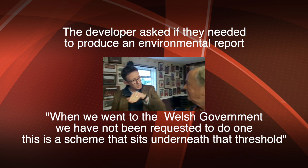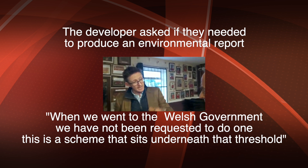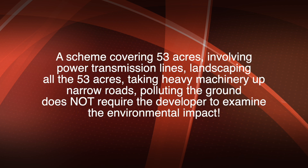'Because we have not been requested to do that.' I've heard this is a scheme worth 600 million. When they went to the Welsh Government and asked if they needed to do an environmental study, the answer was no. A scheme covering 53 acres, involving power transmission lines or underground cables, landscaping all 53 acres, heavy machinery on narrow roads, possible road widening, and polluting the ground — does not require the developer to examine the environmental impact. I find that amazing. In fairness, the developers asked 'do we have to do one?' and the government said no. Why? Because it's one set of rules for green energy and another set for other types of energy.